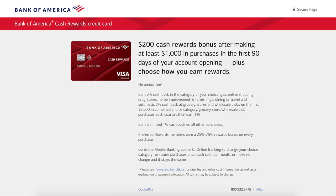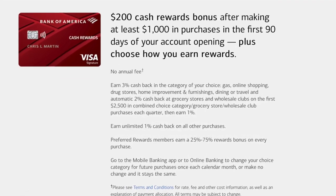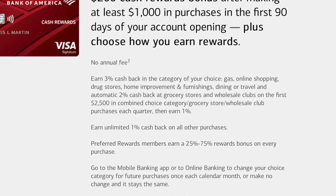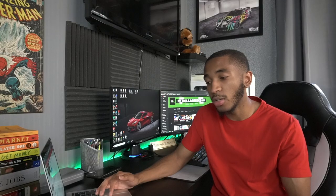My next recommendation is actually my first credit card — the Bank of America Cash Rewards credit card. You'll get 3% back in any category of your choice: gas, online shopping, dining, travel, drugstores, or home improvement. You can change that 3% category once a month. You'll get 2% back at grocery stores and wholesale clubs like Giant, Publix, or Sam's Club, and 1% back on everything else. There's no annual fee.